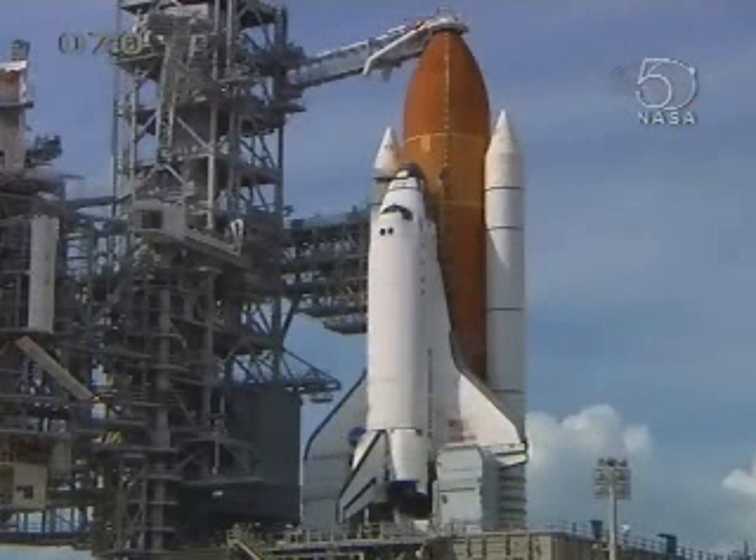OTC, PLT, APU start is complete. Heater reconfigures complete. Copy.